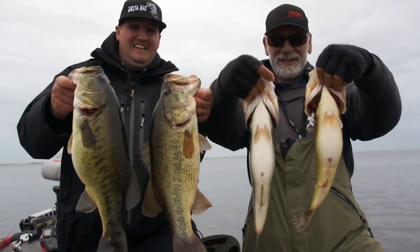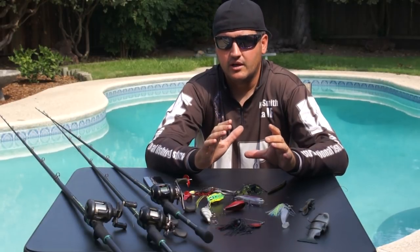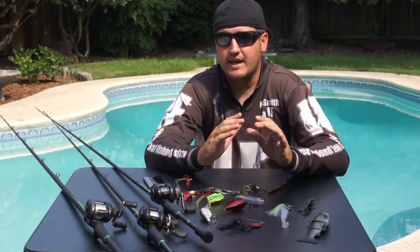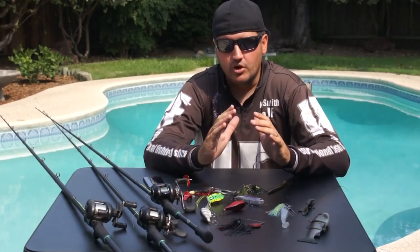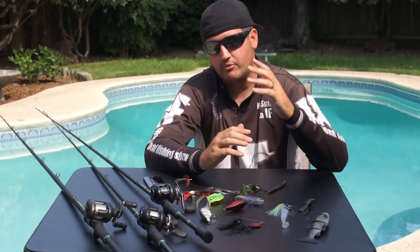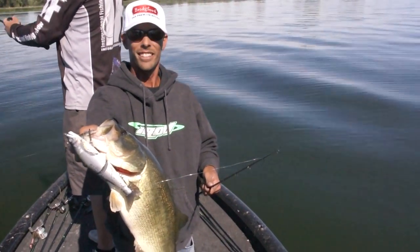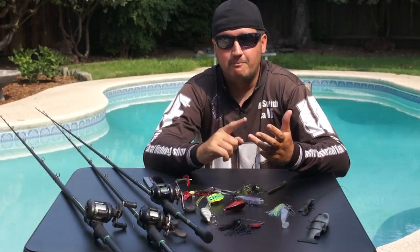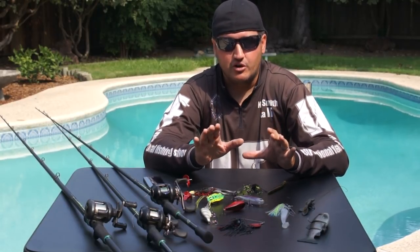Before I pick up a lure and start breaking it down, I need to explain the mentality of guys who catch bigger bass. These guys have 100% focus all the time — they're not just going down the bank hoping to catch a big bass. They're focused on the right conditions, location, bait, sky — everything.